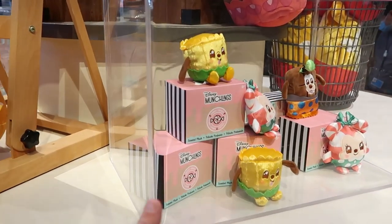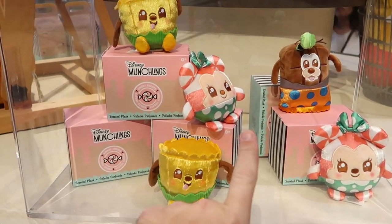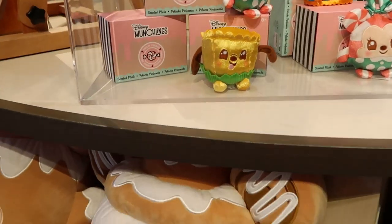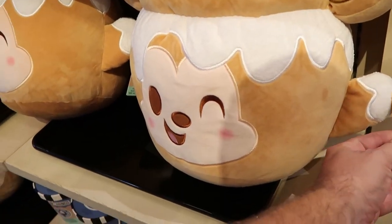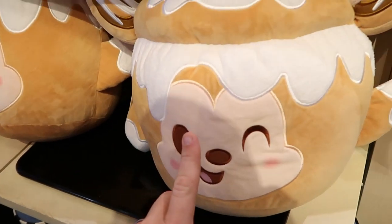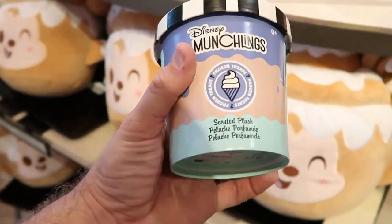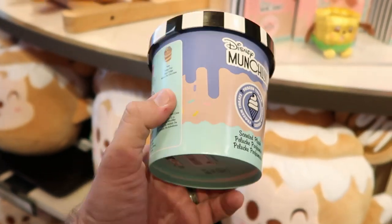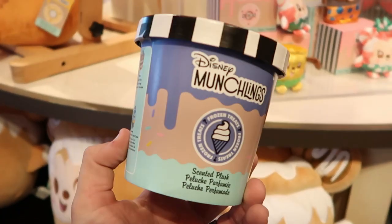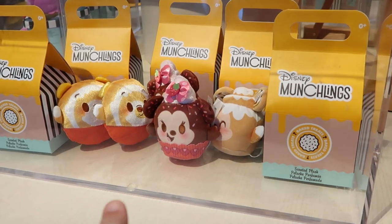They also have a whole new setup here for the Disney Munchlings, and how adorable do these look? Look at Goofy over there, look at Pluto — they come in little treat boxes, isn't that amazing? They also have bigger versions over here. This one's a Cinnamon Swirl Bun Mickey Mouse. Very cool. Down here it says Frozen Treats, and you get scented plush — it's like a mystery one. Check out these Munchlings, which look like a bunch of Disney snacks.